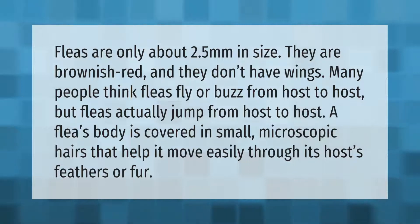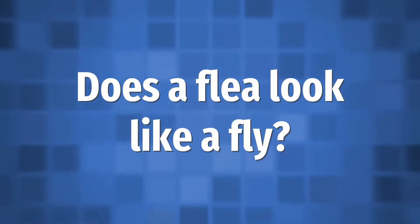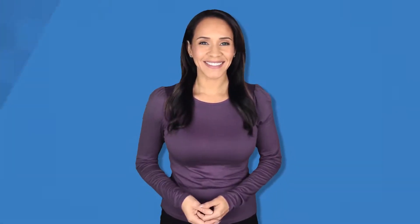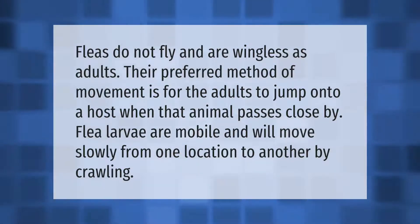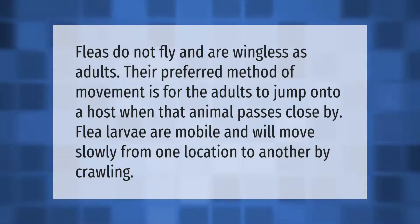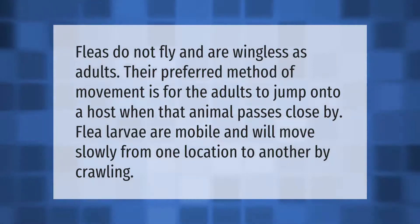Fleas do not fly and are wingless as adults. Their preferred method of movement is for the adults to jump onto a host when that animal passes close by. Flea larvae are mobile and will move slowly from one location to another by crawling.